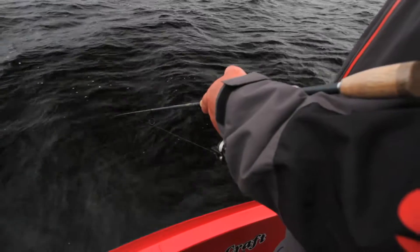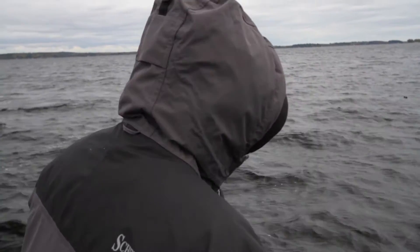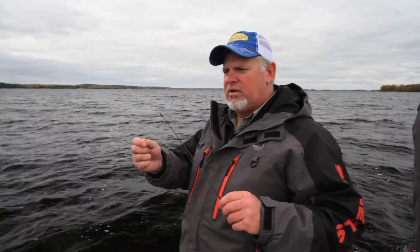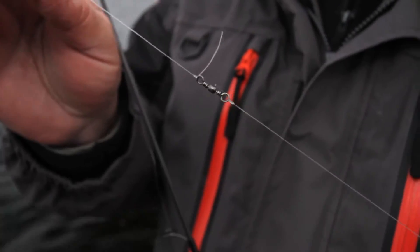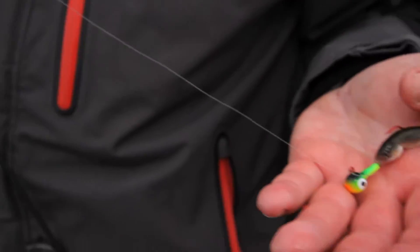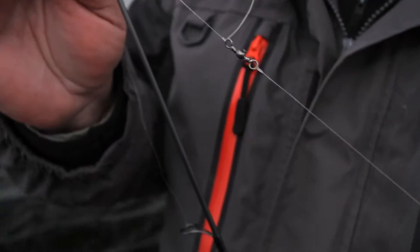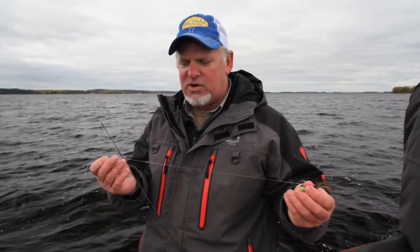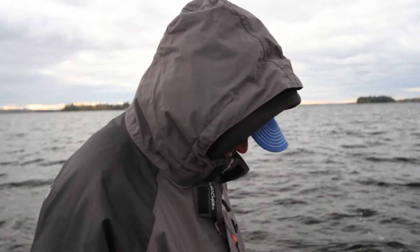A common problem for jig fishermen is they tend to get the line wrapped around the tip of their rod. I'm using six-pound monofilament line here, and monofilament has a tendency to have memory — the more you jig, the more it will twist around and get around the tip of your rod. What I've done is take a barrel swivel — a number 10 barrel swivel — and go up about 12 to 18 inches above your jig and put that barrel swivel on there. That takes out the twist, your line will last a lot longer, and you won't have that problem around the tip of your rod anymore.